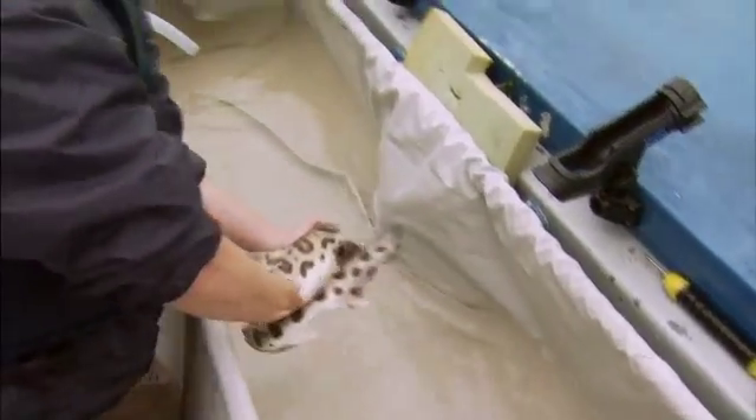Okay, let me let this guy go. There he goes. And in case you're wondering, none of them eat people.